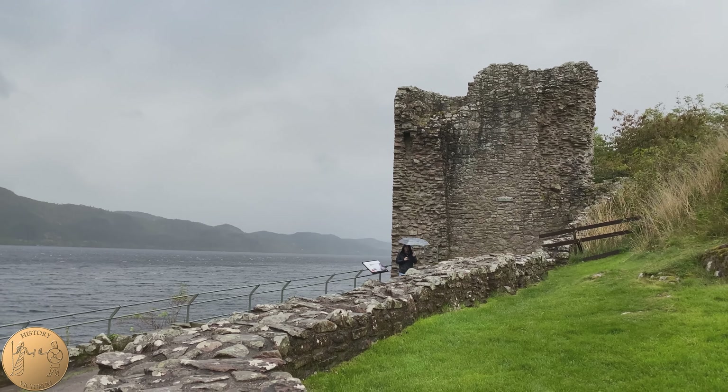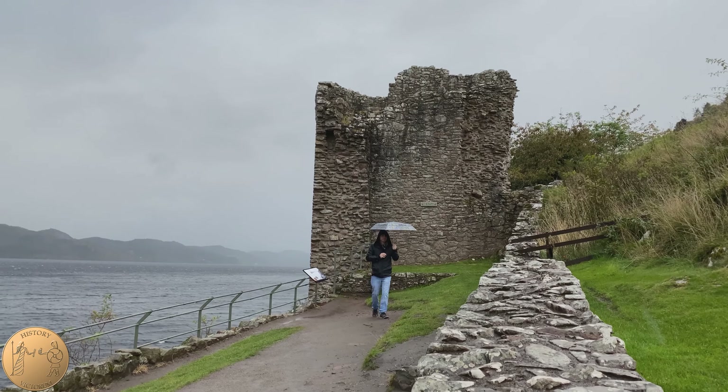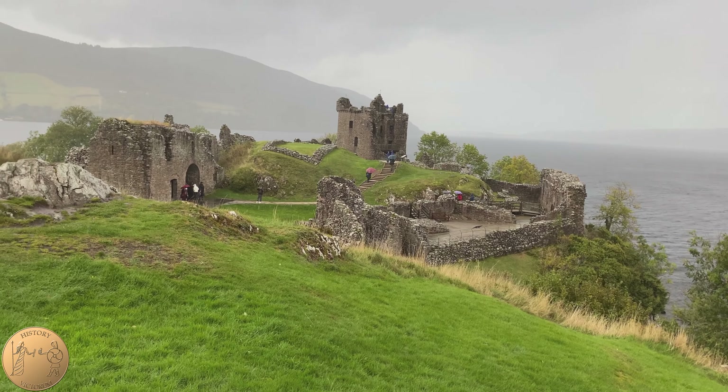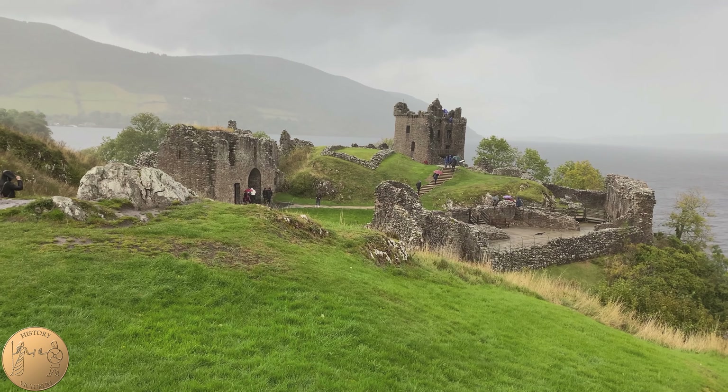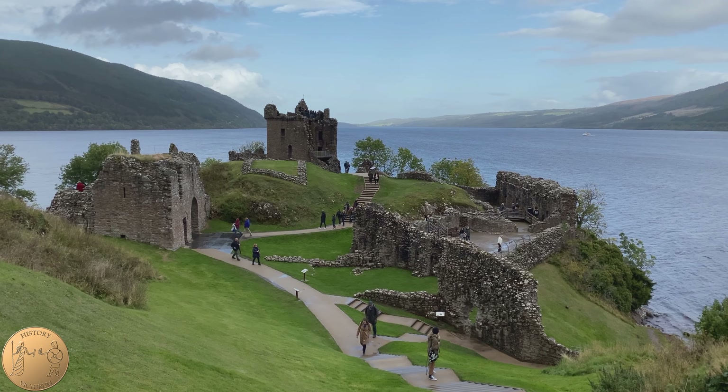Near the Watergate is another set of structures which would have likely been a smithy. Feel free to check out our other videos, and thank you for joining History Victorum as we explore the castle of Urquhart.